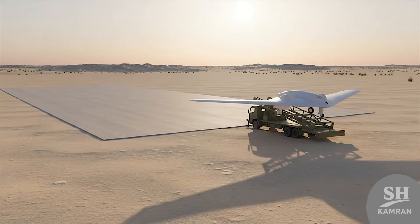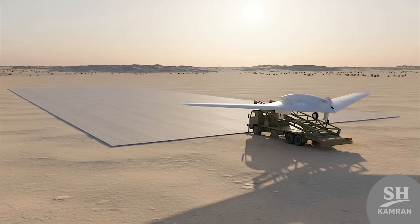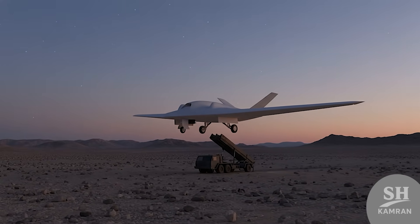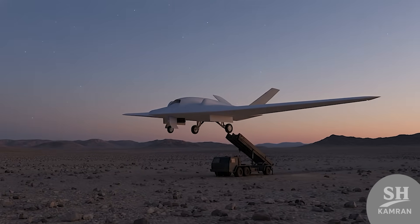Launch is from a rail — no runway needed, super mobile. Recovery? It belly lands or uses a parachute to return. Think of it like a stealthy commando: hit and vanish. It doesn't need big airfields or fancy takeoff systems.